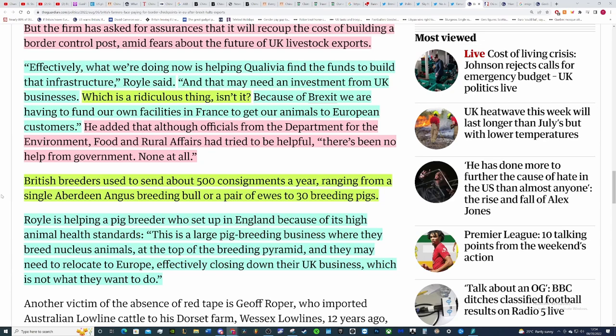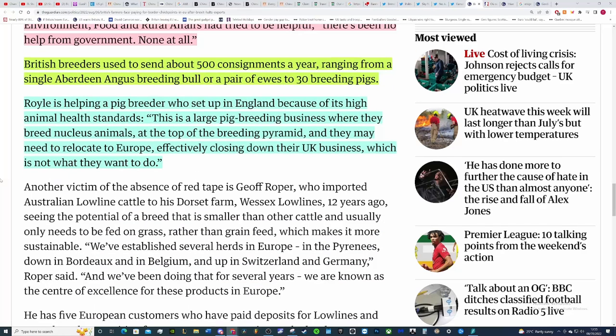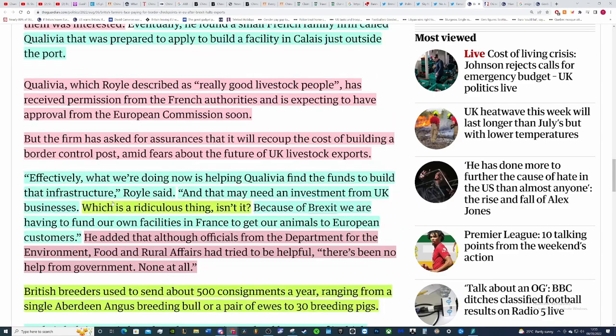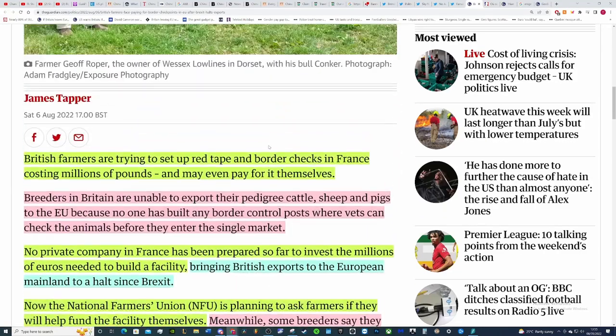Although officials from DEFRA have tried to be helpful, there's been no help from the government — none at all. If I were them, I would start setting up shop in France or another EU country. British breeders used to send about 500 consignments a year, ranging from a single Aberdeen Angus breeding bull or a pair of ewes to 30 breeding pigs. Royal is helping a pig breeder set up in England because of its high animal health standards — a large pig breeding business where they breed a nucleus of animals at the top of the breeding pyramid — and they may need to relocate to Europe, effectively closing down the UK business.